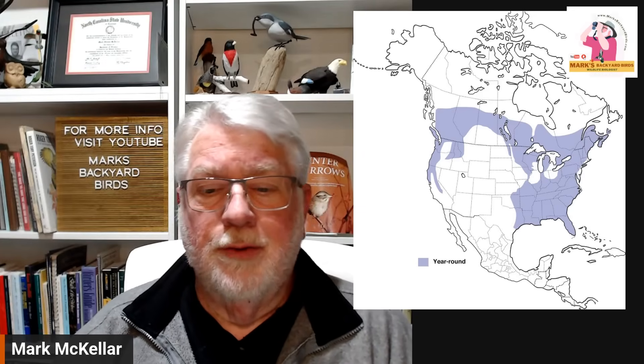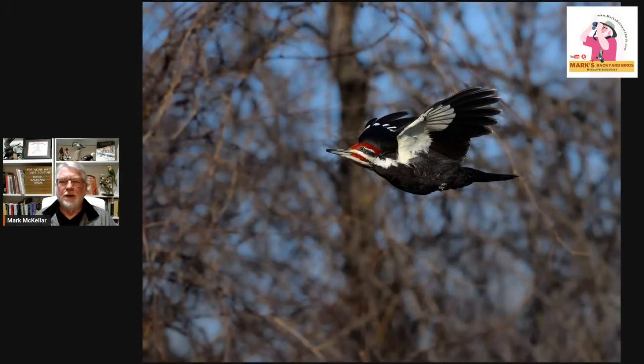When you do see them, a lot of the time you see them in flight — flying across the road in front of you. At first glance you may think they're a crow. But when you catch the right sun angle, you see all that white under the wing and maybe the white in the face, and you realize this isn't a crow — this is a pileated.